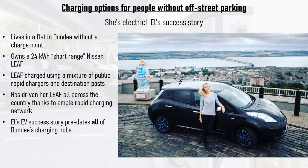So what's it like living with an older, short-range EV and no off-street parking? Ask Elle. She bought a 24kWh Nissan LEAF in 2015, before any of Dundee's hubs had been built, and lived in a flat with no charge point. She did fairly high mileage each day, but through a mix of rapid and destination charging she always kept her LEAF topped up and never had any issues. She's also driven her LEAF all across the country thanks to the rapid charging network already in place.